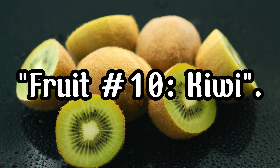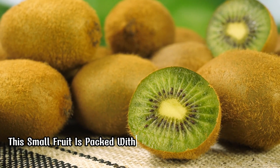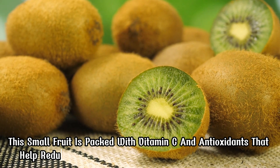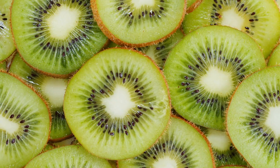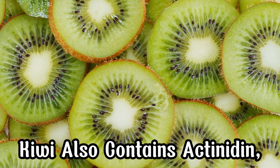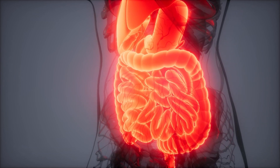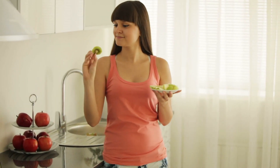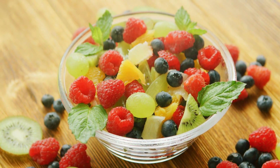Fruit Number 10, Kiwi. Last but not least, we have kiwi. This small fruit is packed with vitamin C and antioxidants that help reduce inflammation and boost your immune system. Kiwi also contains actinidin, an enzyme that aids in digestion and helps your body absorb nutrients more efficiently. Enjoy kiwi as a snack or add it to your fruit salad for a tangy and health-boosting treat.